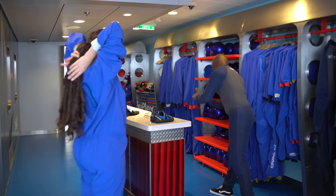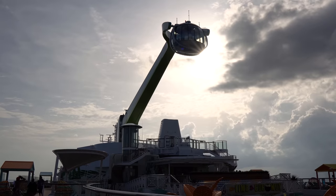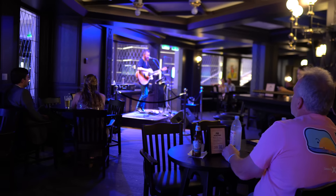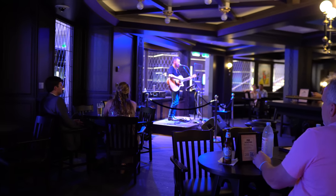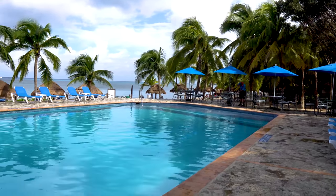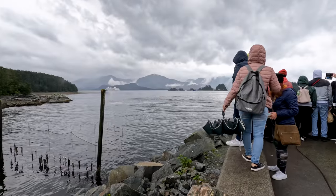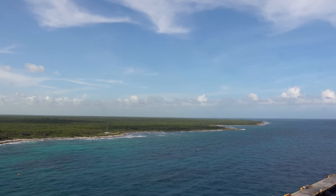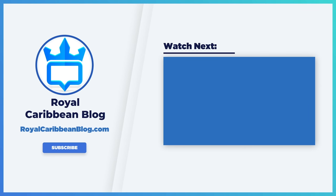So there you go — the ultimate cruise packing list to help you have a better, easier cruise experience so you don't realize you forgot something at home. Many people tend to overpack but sometimes forget other necessities. Hopefully this video helps make sure you have everything covered. Let me know in the comments below your best cruise packing tips and what's a must-have on board. If you found this video helpful, hit the like button, subscribe, and turn on notifications. This has been Matt from royalcaribbeanblog.com — we'll talk again real soon.